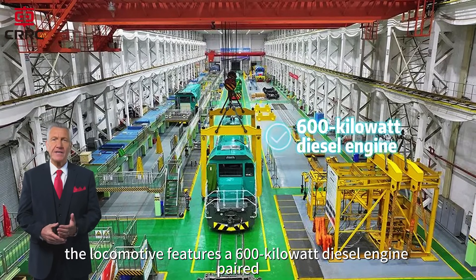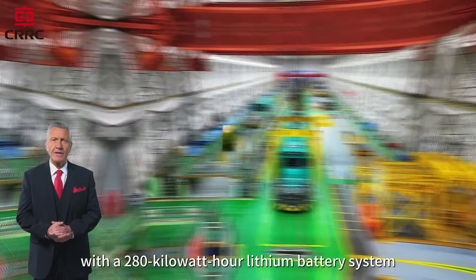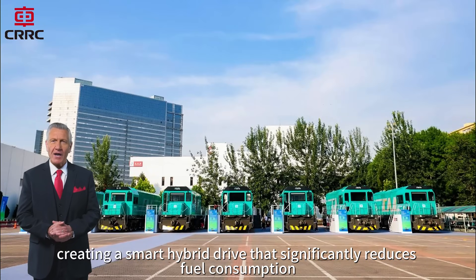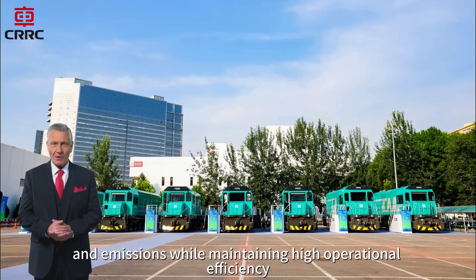At its core, the locomotive features a 600-kilowatt diesel engine paired with a 280-kilowatt-hour lithium battery system, creating a smart hybrid drive that significantly reduces fuel consumption and emissions while maintaining high operational efficiency.